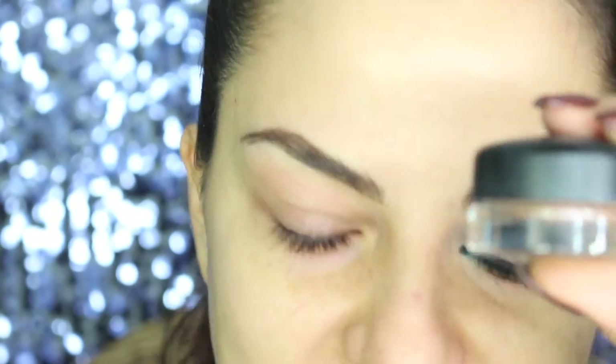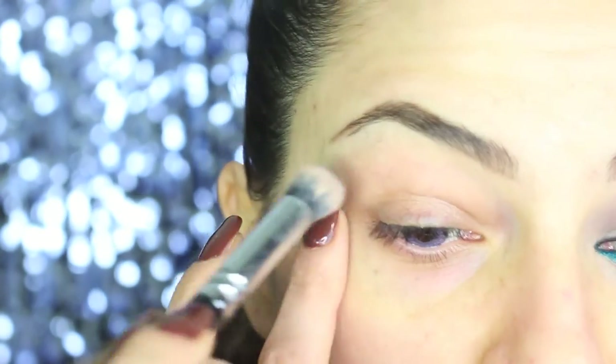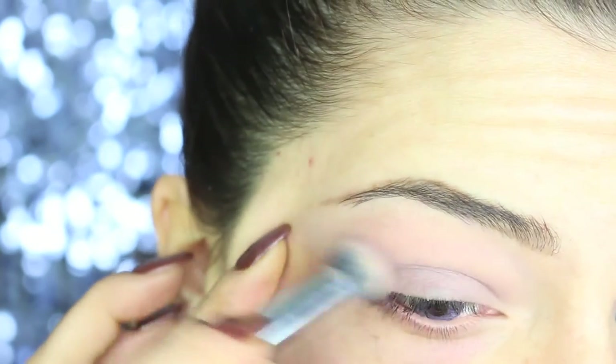For primer today I'm using a Paint Pot by MAC in the color Stormy Pink, which is a greyish, mauve-toned primer, and I just apply it all over my eyelids and underneath as well.